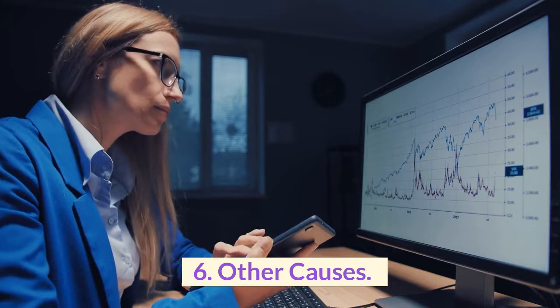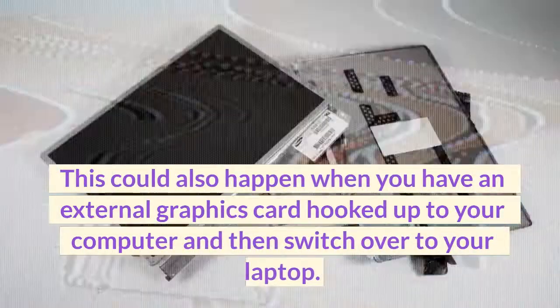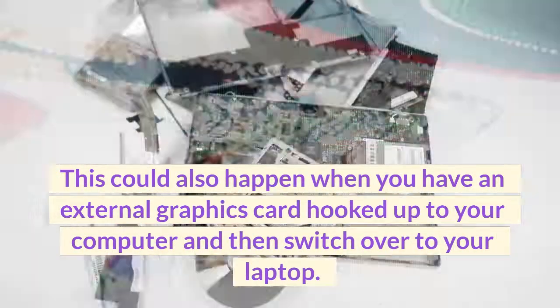6. Other causes. This could also happen when you have an external graphics card hooked up to your computer and then switch over to your laptop.